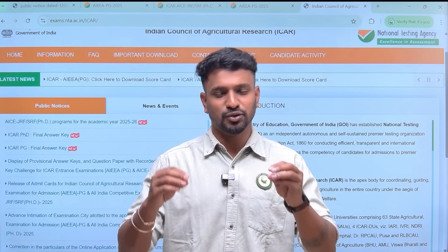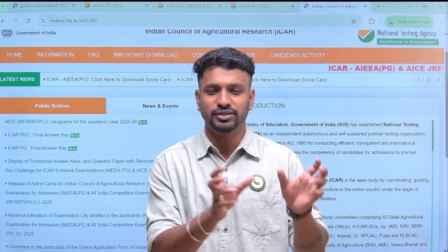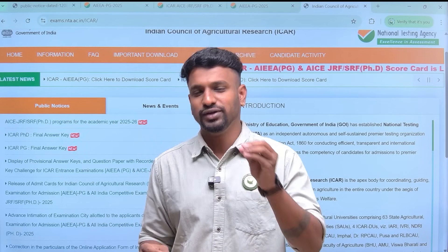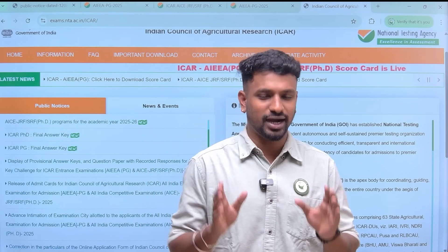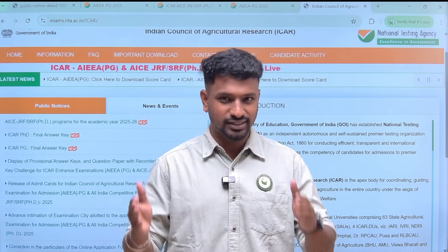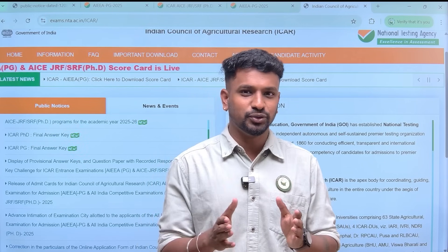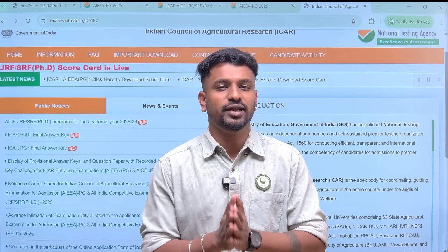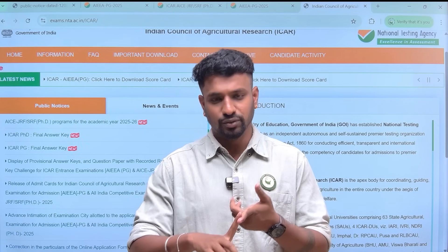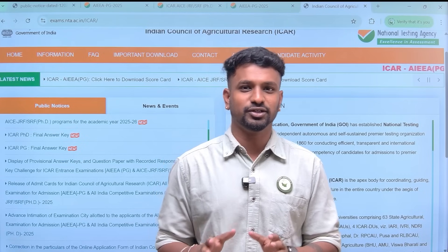We will be doing the rank prediction, so you keep asking us things like what rank you will get or which subject or college you will get. Everything can only be answered accurately if you fill the form and provide your marks. Based on that, we can predict the rank range you are going to secure — at least the range — and we can accurately predict up to a range of 30 to 50. From this, you can prepare yourself for which college and subject you will mostly be getting.